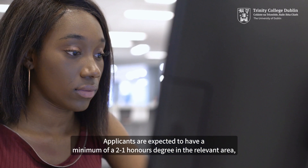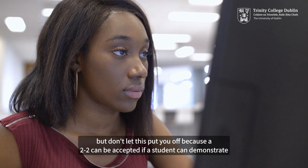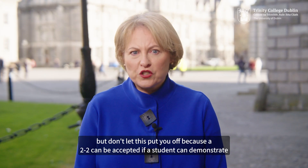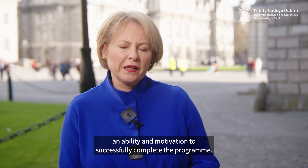Applicants are expected to have a minimum of a 2.1 Honours degree in the relevant area, but don't let this put you off because a 2.2 can be accepted if a student can demonstrate an ability and motivation to successfully complete the programme.